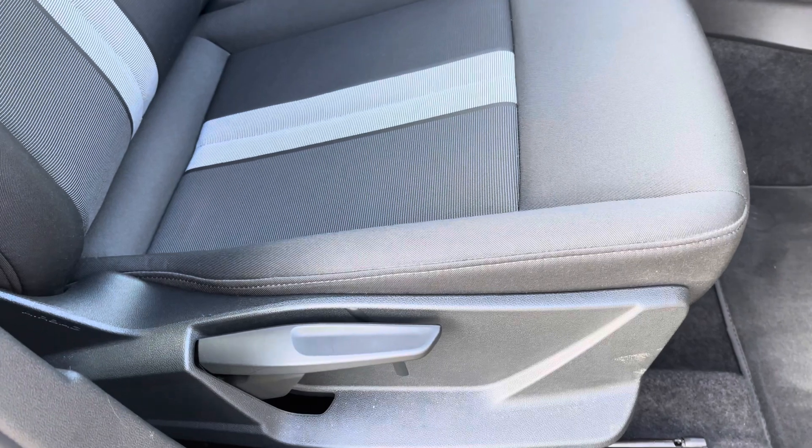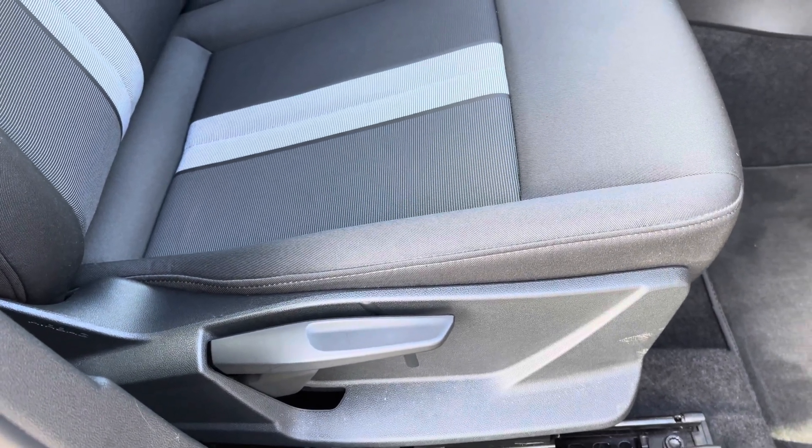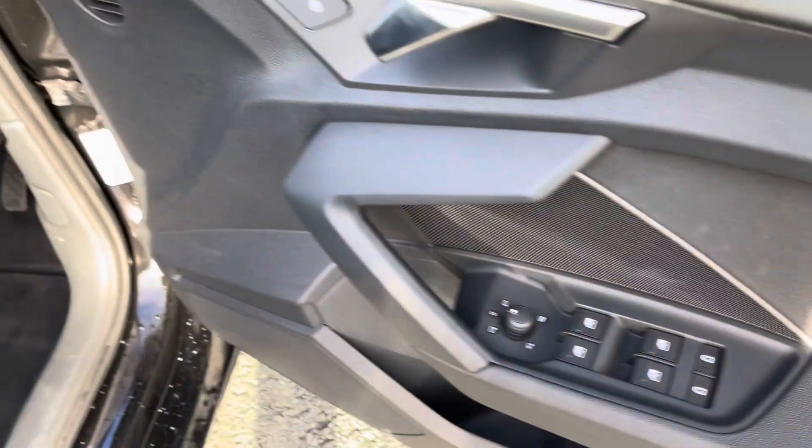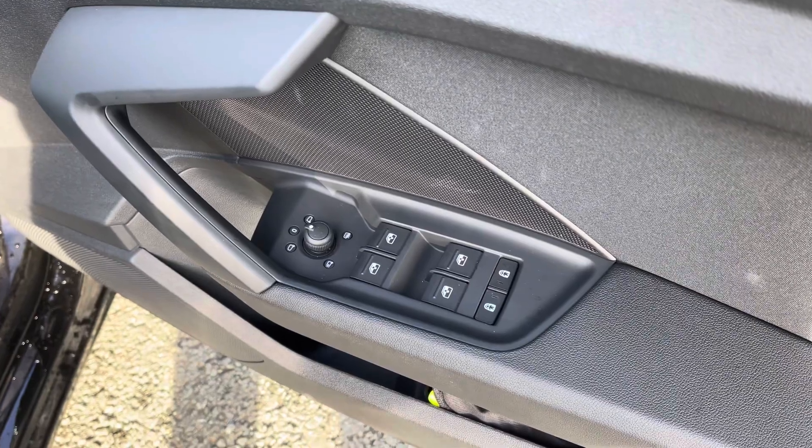The manual adjustability means you can easily get into your favourite drive position every time you get into the car. There's also automatic headlights with light and rain sensors. On the doors, we have the switches for the windows and mirrors.